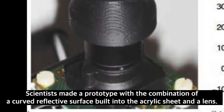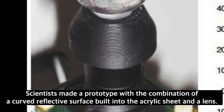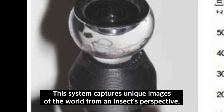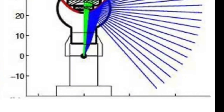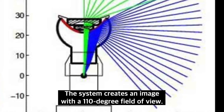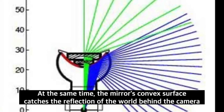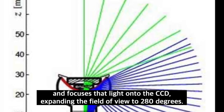Scientists made a prototype with a combination of a curved reflective surface built into an acrylic sheet and a lens. This system captures unique images of the world from an insect's perspective, creating an image with a 110-degree field of view. At the same time, the mirror's convex surface catches the reflection of the world behind the camera and focuses the light onto the CCD, expanding the field of view to 280 degrees.